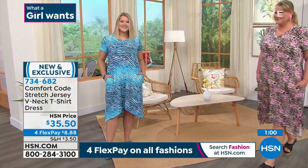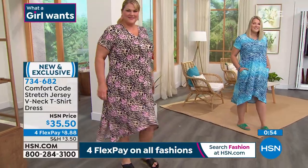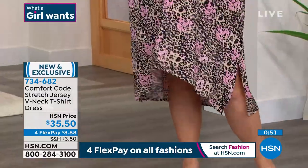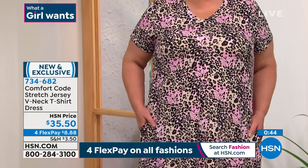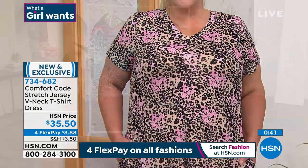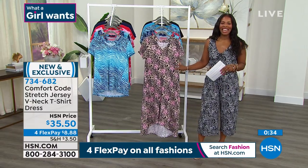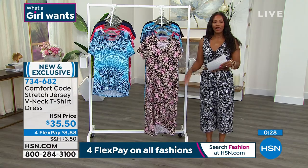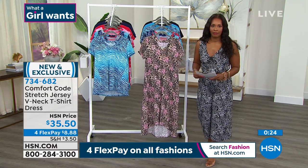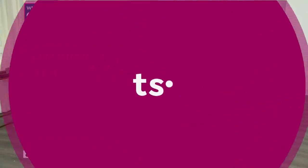You can toss those old ratty t-shirts and grab this t-shirt dress, which you can wear to so many things and still feel comfy like you're in your favorite tee. When you're at the door grabbing your HSN packages, you feel appropriate when your kids' friends come in — not exposed but still comfortable. The fabric is completely opaque, no see-through at all. Sizes small to 3X, and it's machine wash, tumble dry — really easy to take care of.